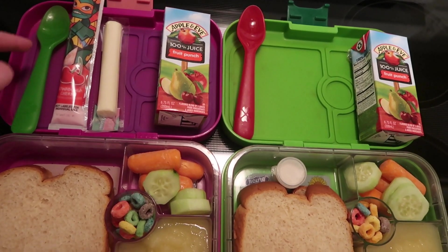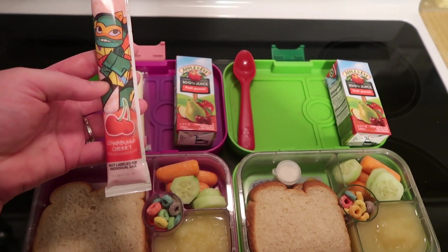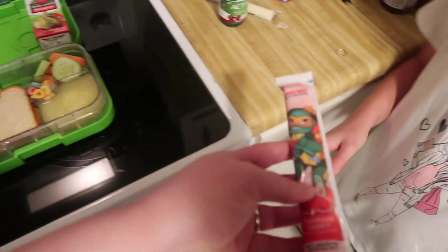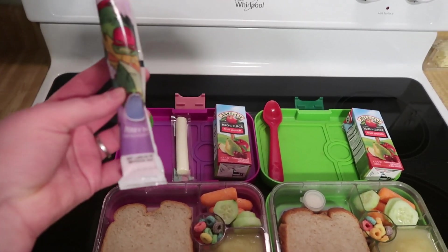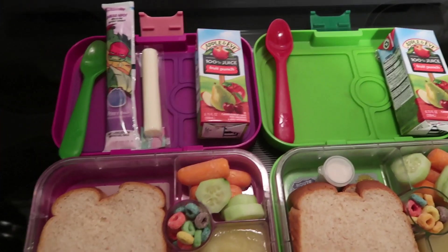Lacey has a cheese stick and a yogurt. There's a quick flavor swap — she doesn't like cherry, so she trades for berry bash. She didn't realize it was cherry since it wasn't read carefully. Now she has the berry bash yogurt and we'll see you guys after school.